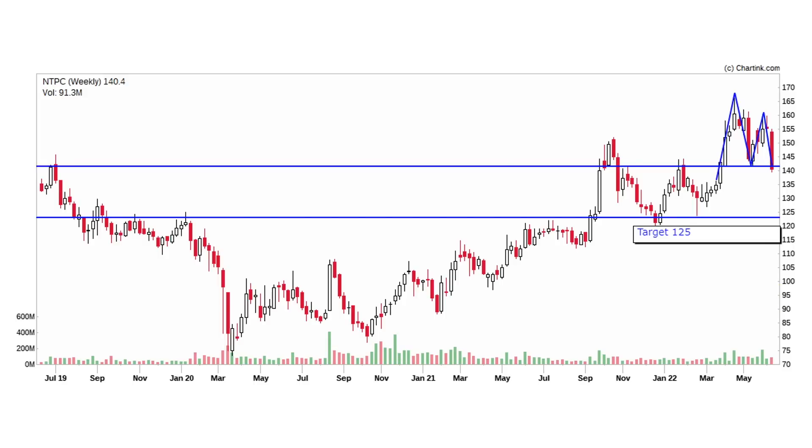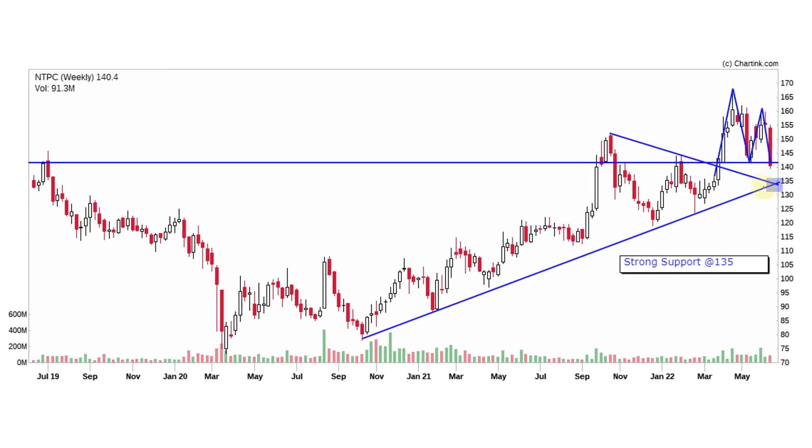But you should be aware of the risk with this stock. If you observe, there are multiple supports at 135. In case the 135 level breaks with a volume increase, and we get a 135 to 125 trade, there is a possibility to reverse at any time. Because long-term, the trend line support is stronger than 135.